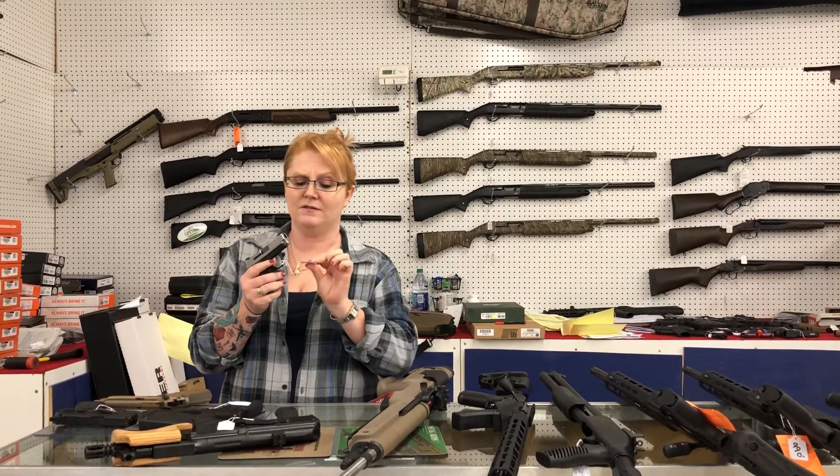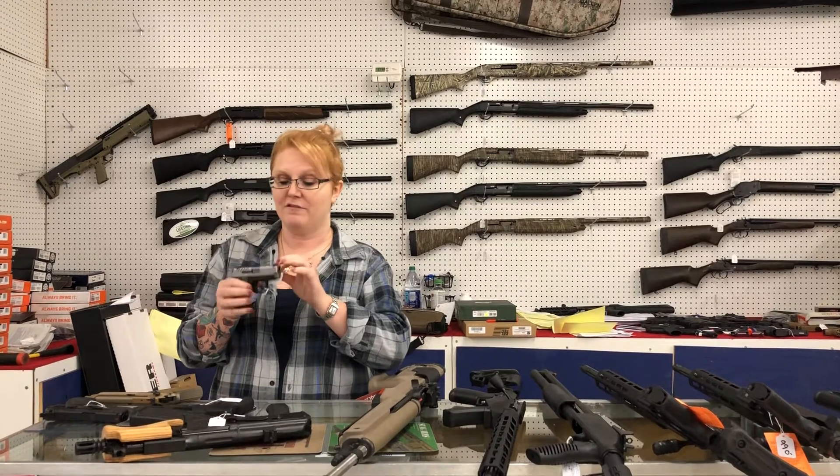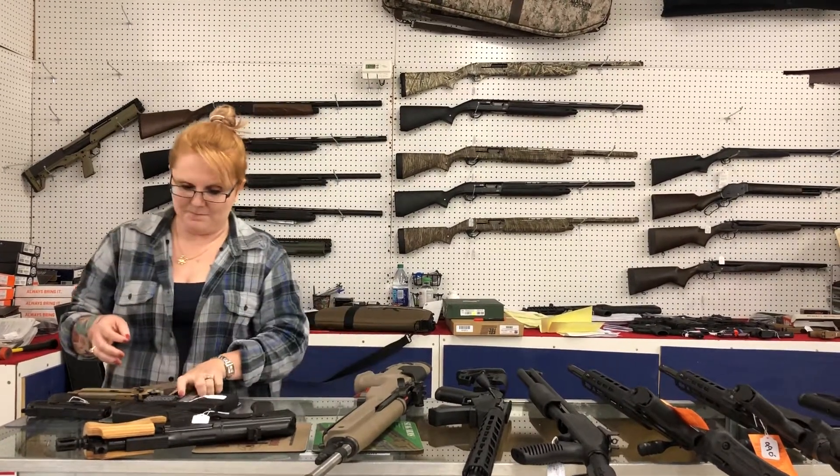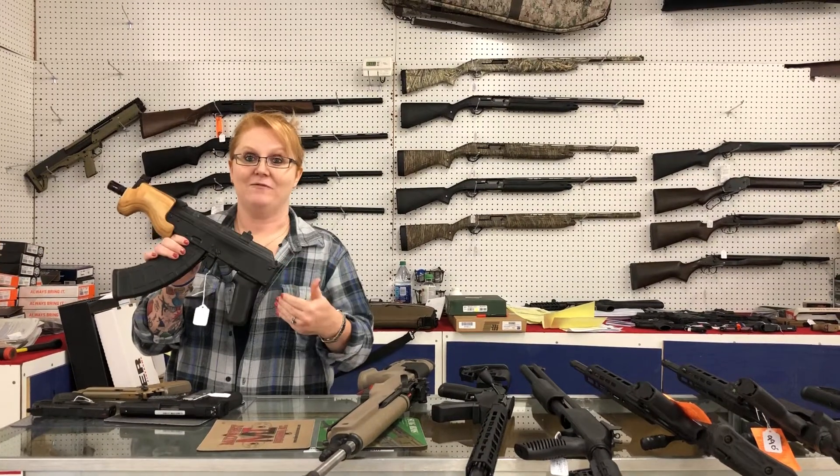You guys know that we're huge Springfield fans. I will own one of these eventually. The new Springfield 9.11 — they're only $5.05 plus tax. I got one — can you believe it? I actually have one sitting here.